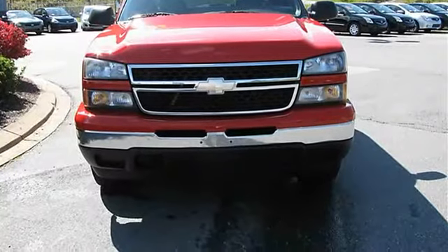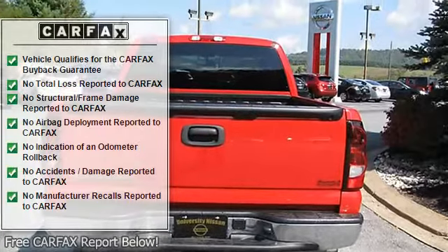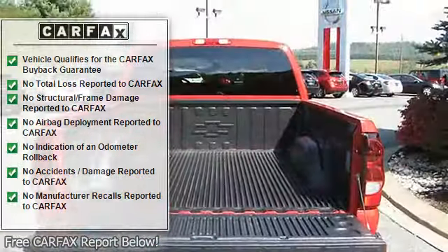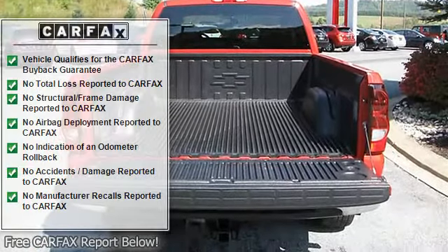CD player, tilt-adjustable leather steering wheel, cruise control, power locks, windows, and mirrors, tinted glass, air conditioning, and tow package.